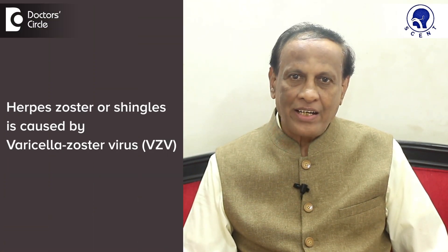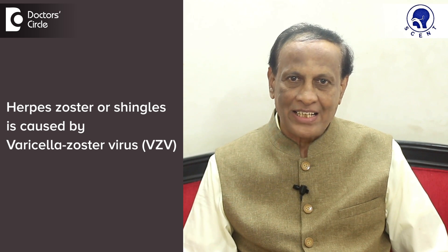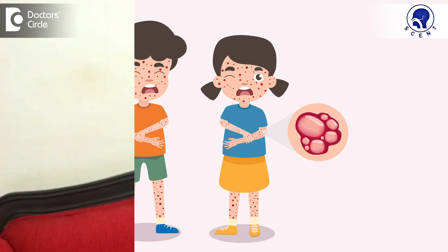Herpes zoster or shingles is a viral infection caused by the varicella zoster virus. This is the same virus which also causes chickenpox. When you get chickenpox in childhood, or when you get a subclinical infection, the virus does not leave our body. After the infection goes away, the virus remains within our own nerve cells.